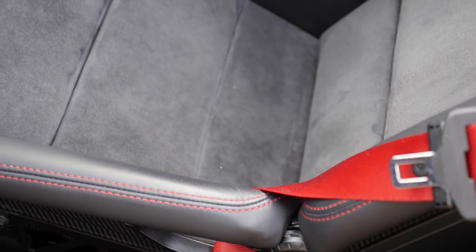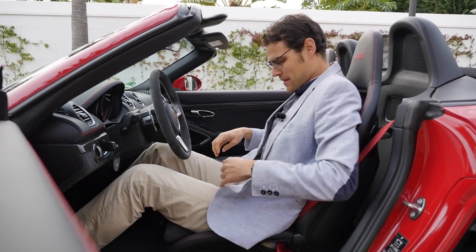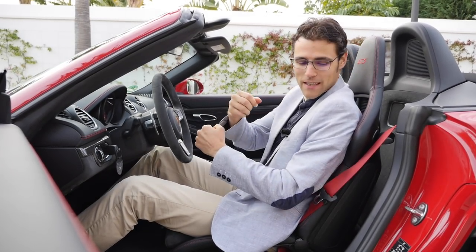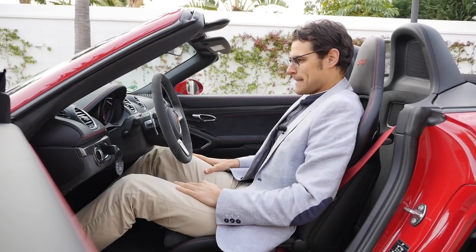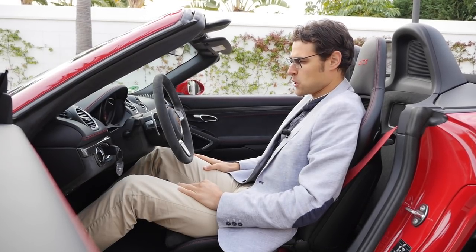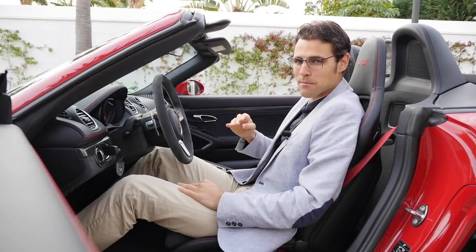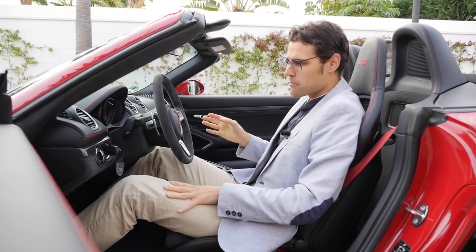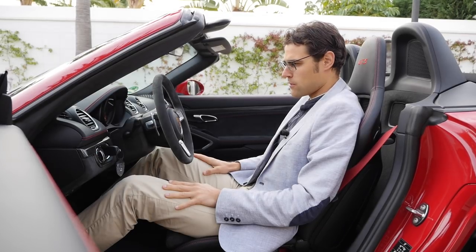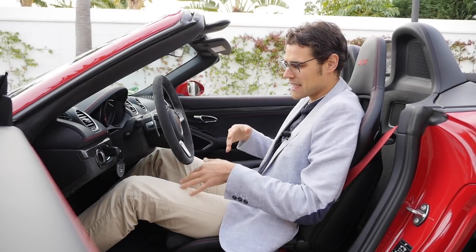Getting into the bucket seats is a little bit trickier. My first impression is they really hold you tight, especially in the shoulder area. They are not as uncomfortable as they look. I would usually say go with the base seats because they leave a little bit more space, and you'll probably be more on the road than on the racetrack. Ask me again at the conclusion about the long-term comfort.